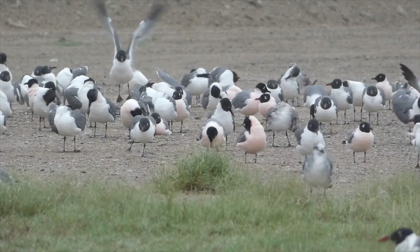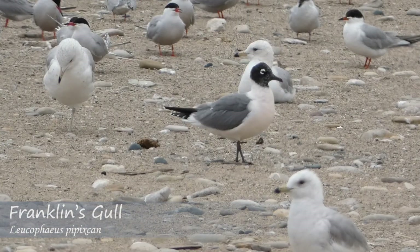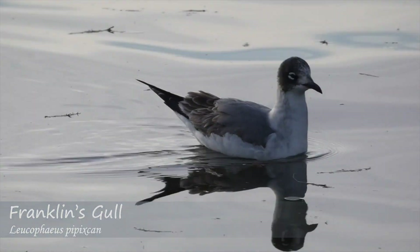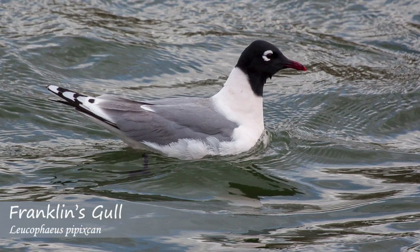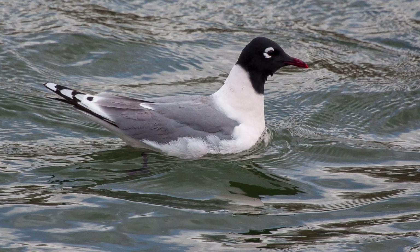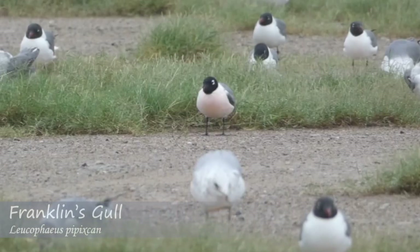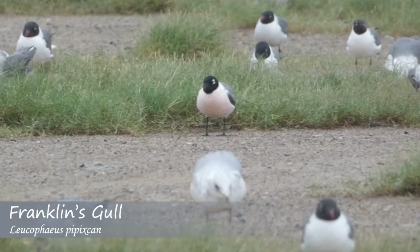In summary, adult Franklin's gulls will have a slightly smaller size, a more petite looking bill, large white crescents around their eye, more defined white markings visible on the folded wings, a hooded appearance when in non-breeding plumage, and potentially a pink wash on the underside of breeding adults.